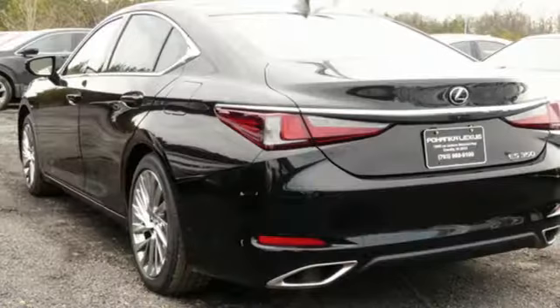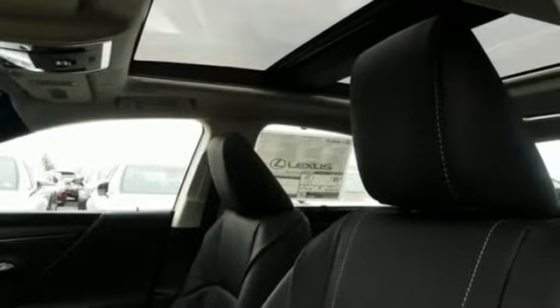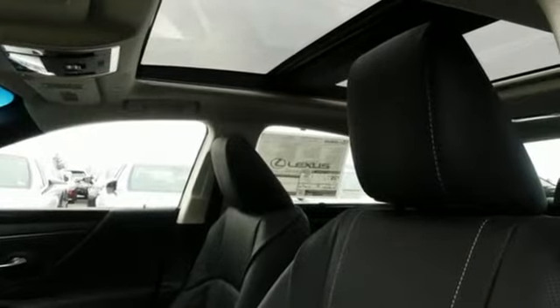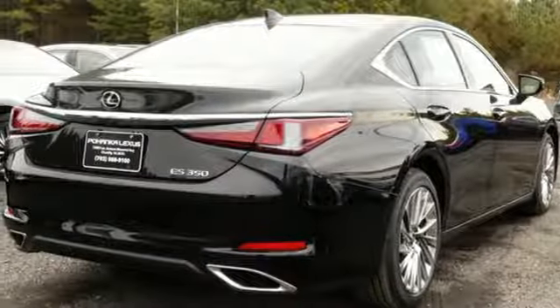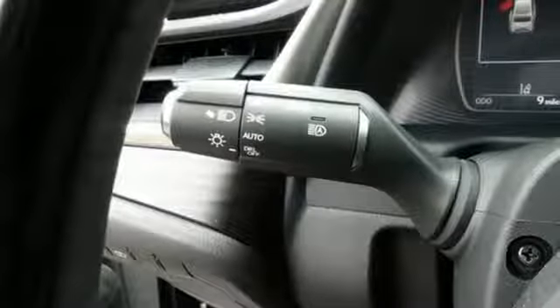Bluetooth streaming audio, dual zone climate control, auto dimming mirrors, express open and closed sliding and tilting sunroof, automatic transmission, gas pressurized shocks, and Scout GPS link standalone navigation app.